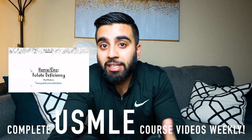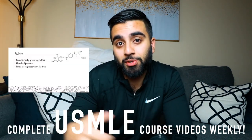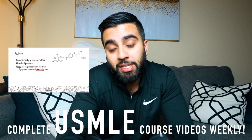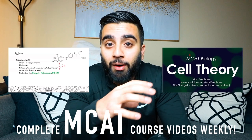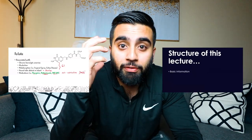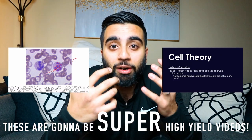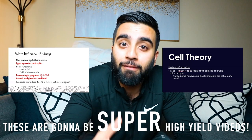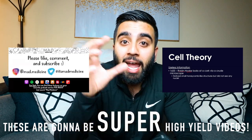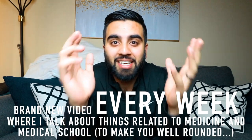Number one, we have started our USMLE Step 1 videos — for those of you who are medical students or about to start medical school, you can watch those. We have also started releasing our MCAT videos, starting with biology. If you are studying for the MCAT or want to get ready for it, subscribe to the channel because we're releasing those every single week, along with these talking-head videos about medicine, medical school, and being a pre-med.